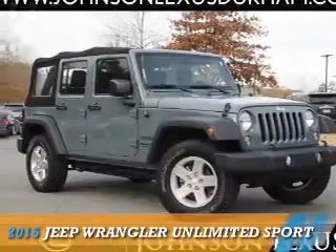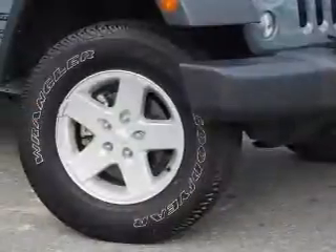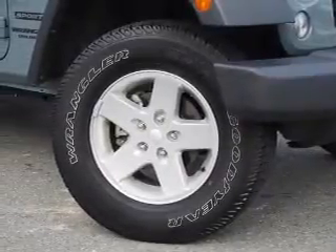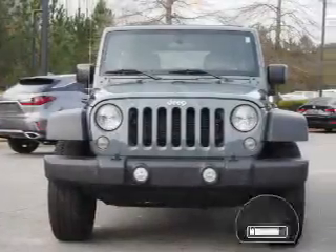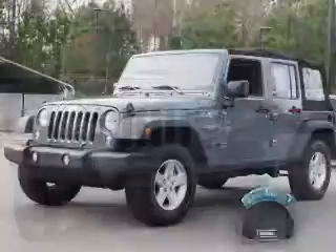Presenting the 2015 Jeep Wrangler Unlimited. It's powered by four-wheel drive, a 3.6-liter six-cylinder engine, and a five-speed automatic transmission. With fewer than 35,000 miles, this vehicle has a long road ahead.